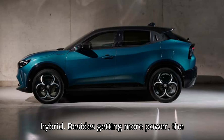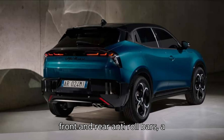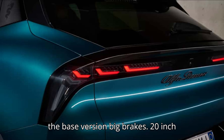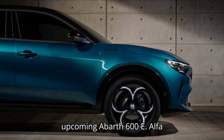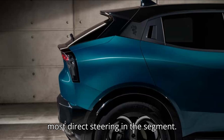Besides getting more power, the Milano Veloce benefits from extra sporty front and rear anti-roll bars, a 0.98-inch lower suspension compared to the base version, big brakes, 20-inch high-performance tires, and the same limited-slip differential as in the upcoming Abarth 600E. Alfa Romeo says that the Milano also has the most direct steering in the segment.